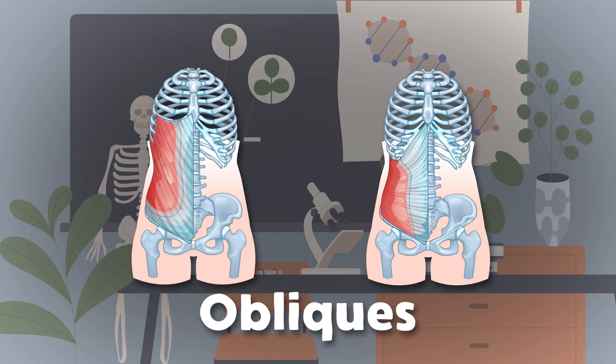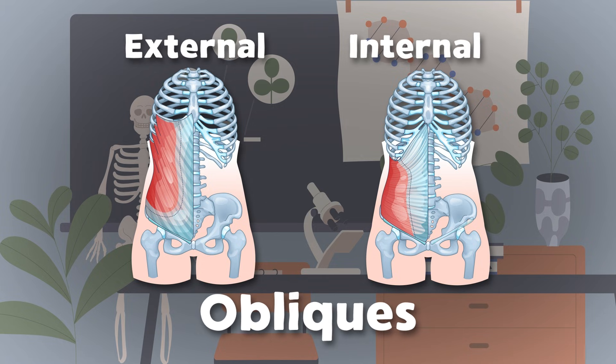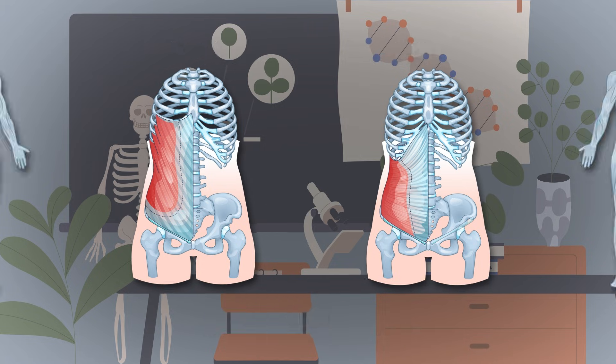Hey, there's the obliques — they keep your sides really strong. There is the internal oblique muscle that supports your abdomen. The external oblique muscle helps with your side bend.